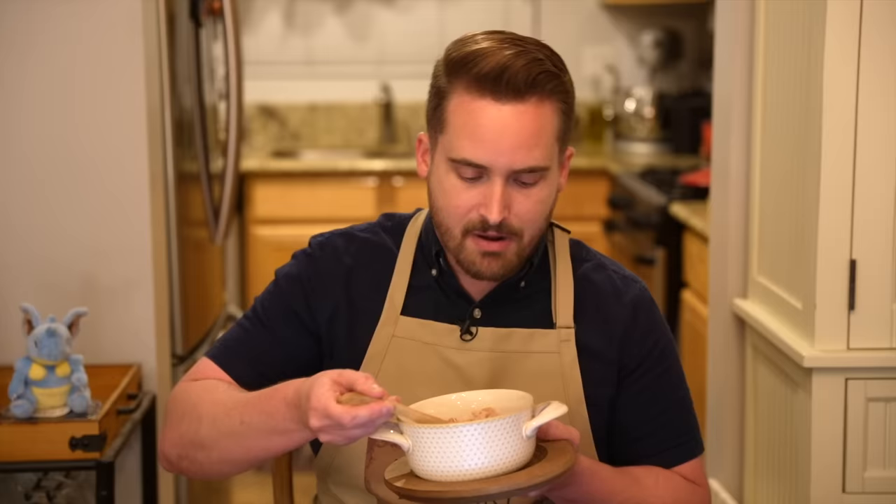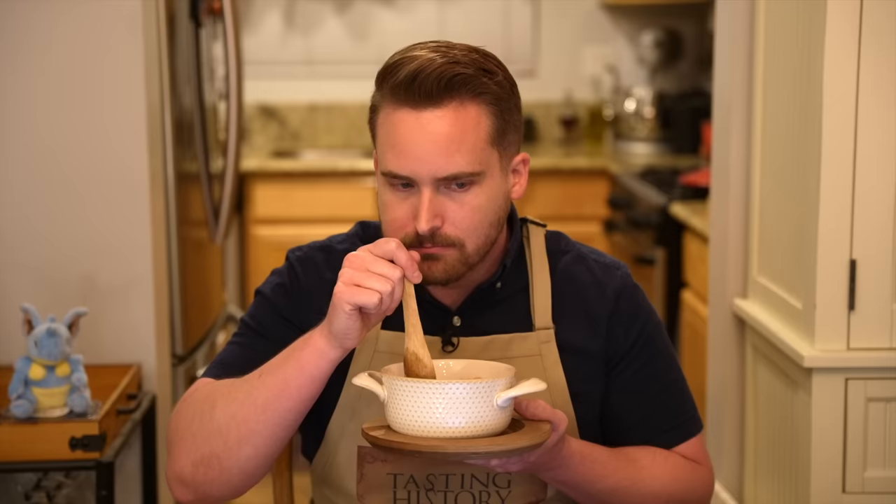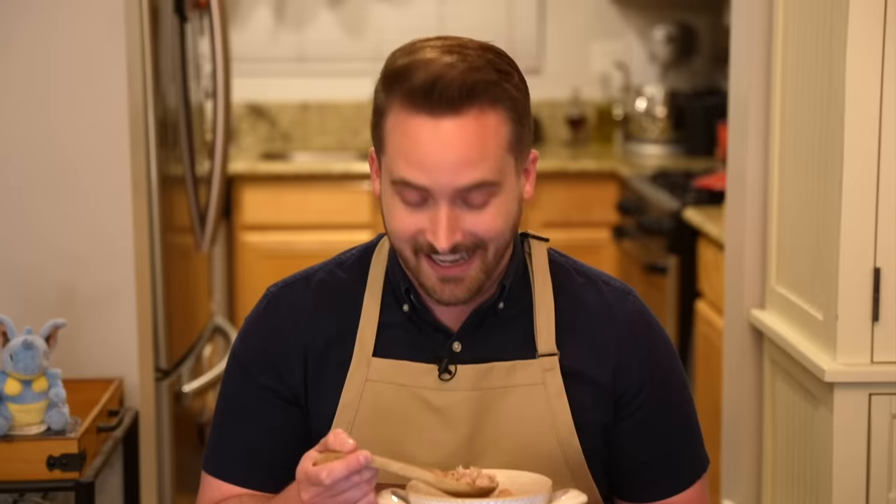Now let us taste this dilligrout. It actually smells really really good — pine nuts, the chicken, some soup. Mmm. I'm going to eat this entire thing, I really really like it. It's weird. The rose water is there, but it's so so faint — I'm not even sure I would know it was there if I didn't know it was there. But it's there. The spices are really nice, not overpowering, but the sugar is very present. It is a sweet dish.